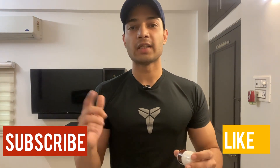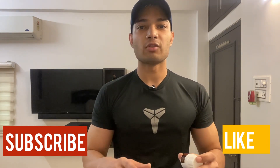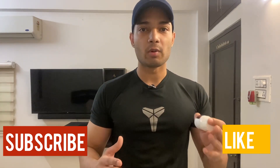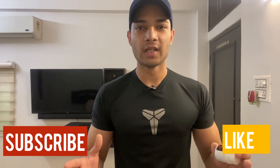If you want to buy it, I will leave the link below. The best part is that you can also consult with a doctor for free. If you have any problems, you will get a solution. Thanks for watching. Subscribe to the channel and see you next time.